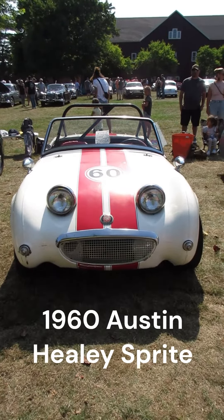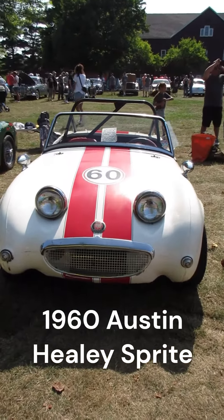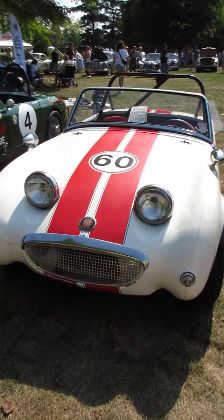We're at the Gilmore Car Museum today. It's an all English car show. This is a 1960 Austin Healey Sprite.